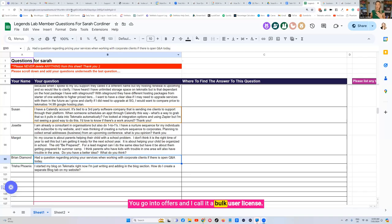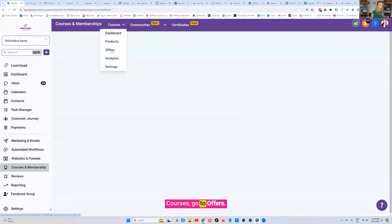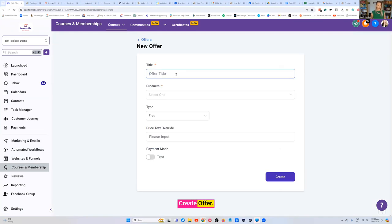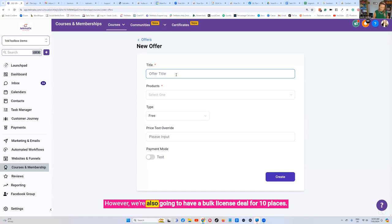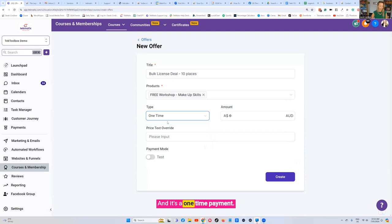You go into Offers and I call it a bulk user license. Inside you go to your Products, Courses, go to Offers, Create Offer. Normally it's $200 a head per person, however we're also going to have a bulk license deal for 10 places for that particular course, and it's going to be a one-time payment. Instead of $200 a head — which would be two grand — it's going to be $1,500. Simple as that.